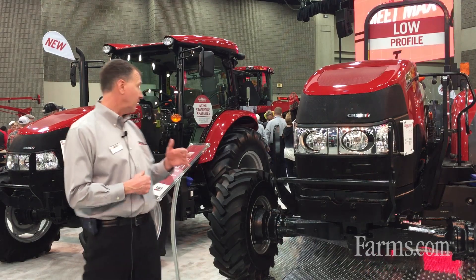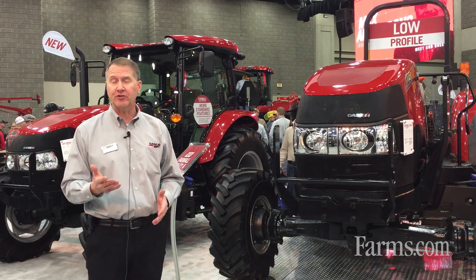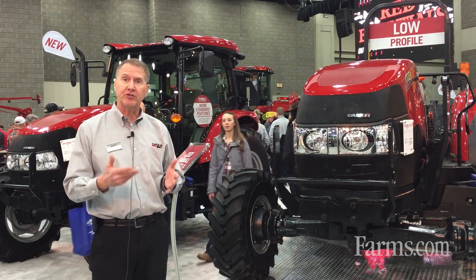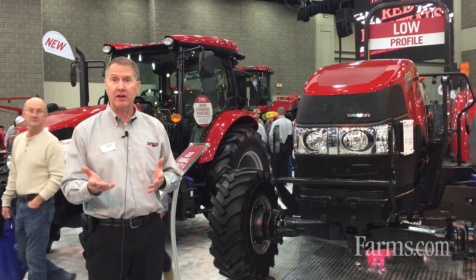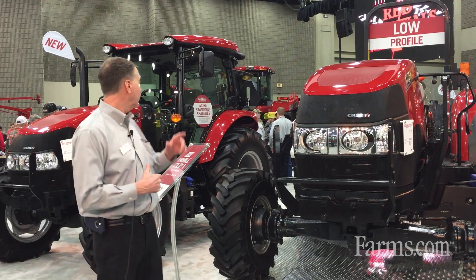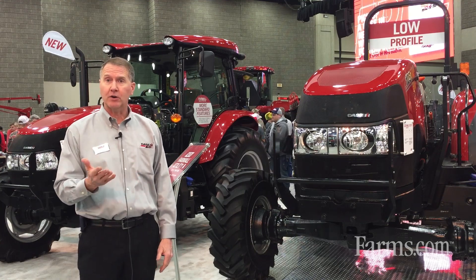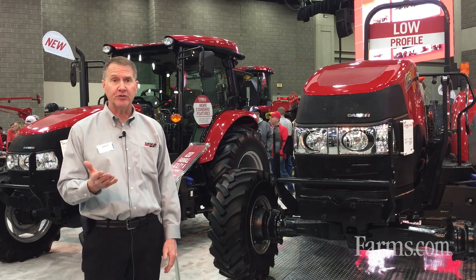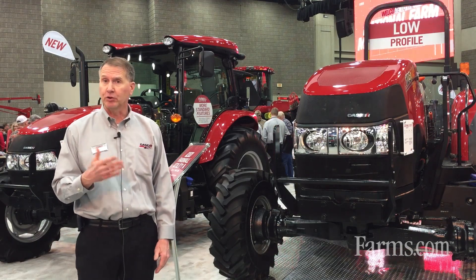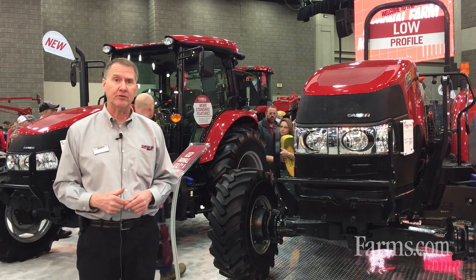Another big advantage with our tractors is the cab comfort. We have a lot of standard features in the cab that maybe other manufacturers require you to purchase separately, but they're standard at Case IH with the new Farmall A series tractors. Some of those include external mirrors on the cab, a standard instructor seat, a standard high-visibility roof panel, and a standard Bluetooth radio — and you don't have to purchase those separately; they come as standard equipment.